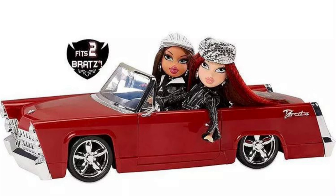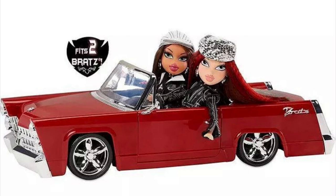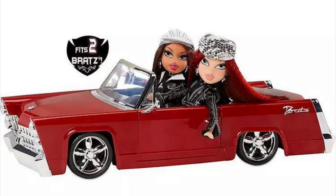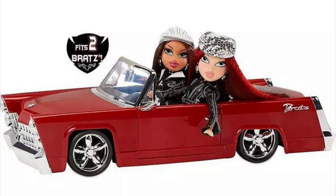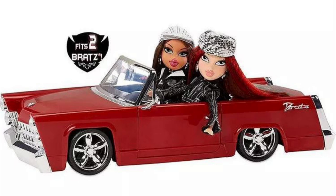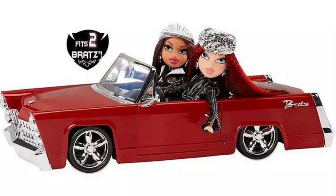The fun doesn't stop there because we're also getting a reproduction of the car that came with that wave. I think the car originally came exclusive with one doll, but here you can just get it separately. It can hold two dolls at the same time and looks really cute. They're basically using the same model — they wouldn't create a new model just for a reproduction. The doors can be opened on both sides, which is really nice.